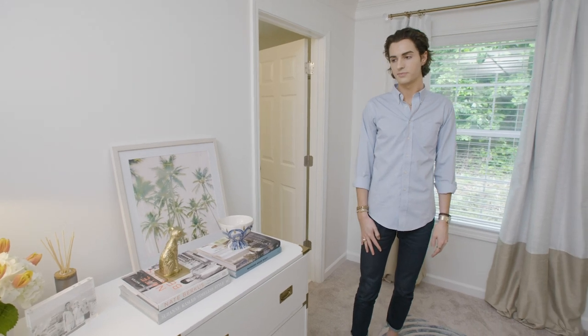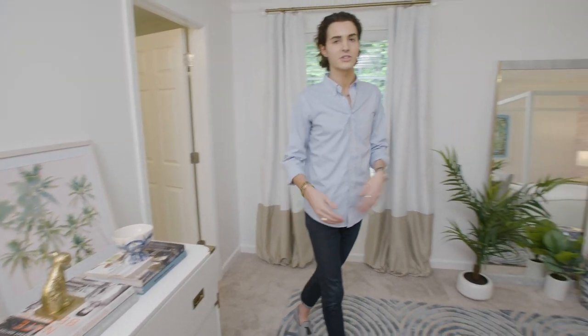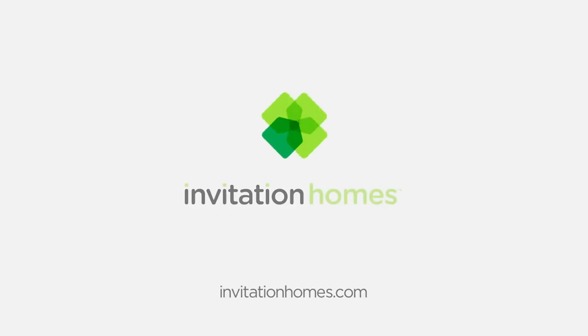Thank you so much for checking out my room in the Make It Home Show House. Head to invitationhomes.com to see more design tips and tricks.